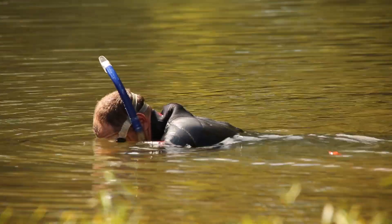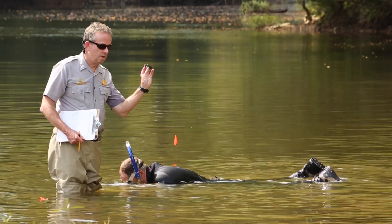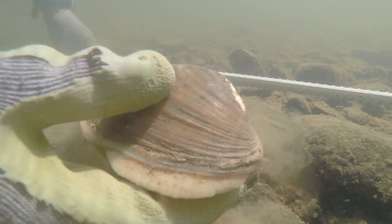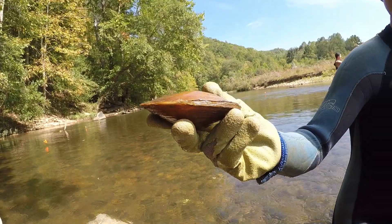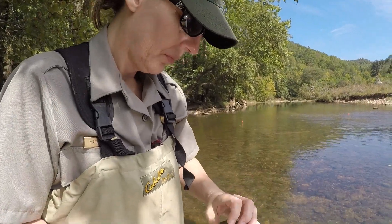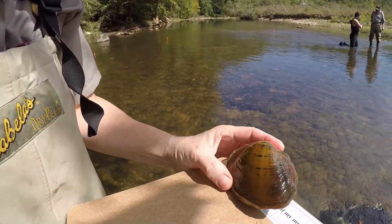Of the 300 species of freshwater mussels in North America, about 70% of them are imperiled — they're declining or they have disappeared altogether. It's important to monitor what we have left because that way we know what's happening in our rivers.